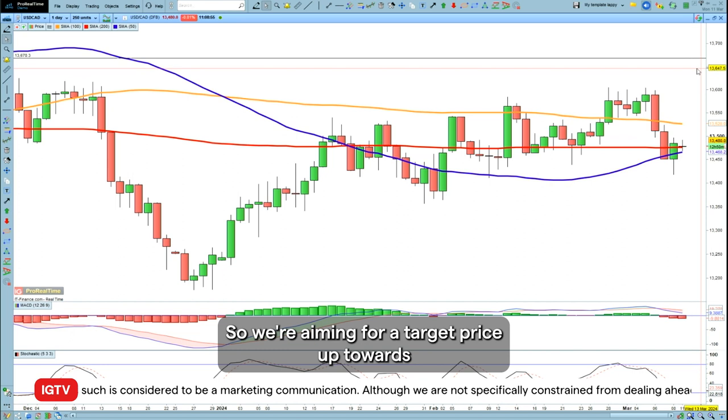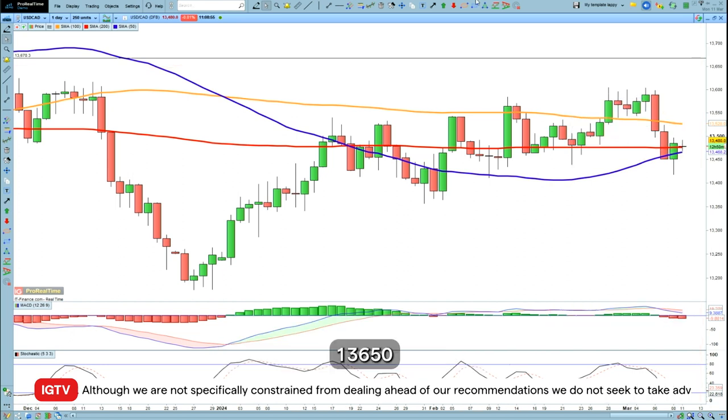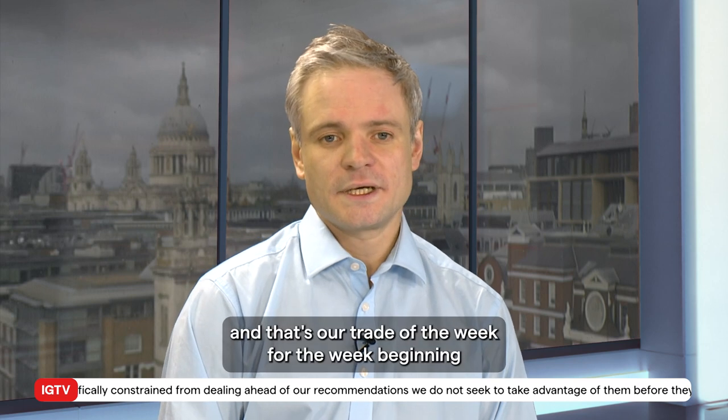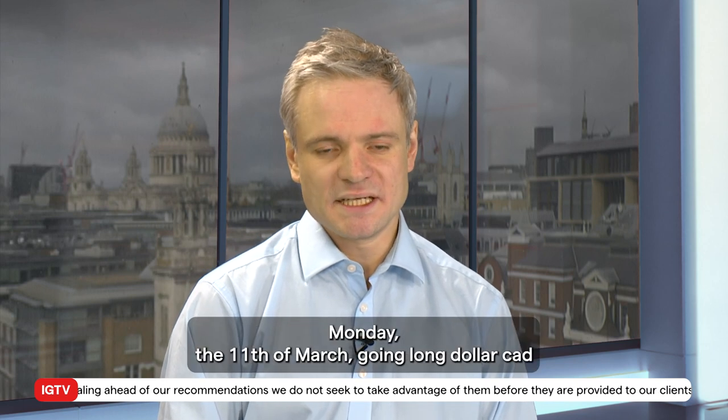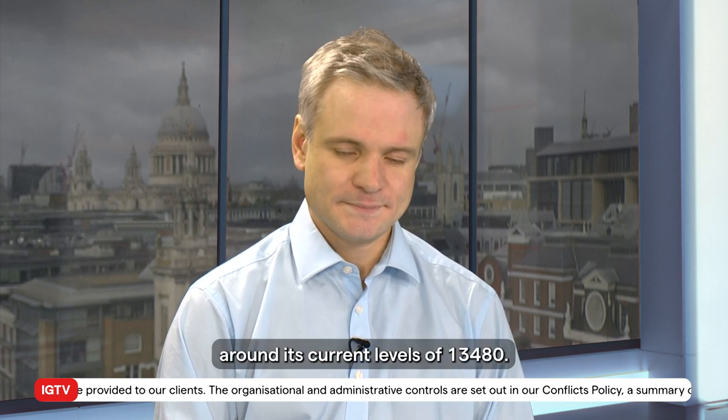We're aiming for a target price up towards 136.50. And that's our trade of the week for the week beginning Monday the 11th of March — going long dollar CAD around its current levels of 134.80.